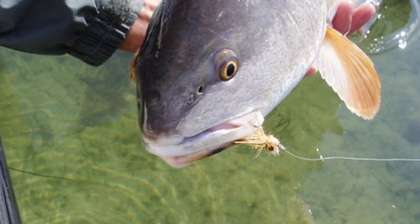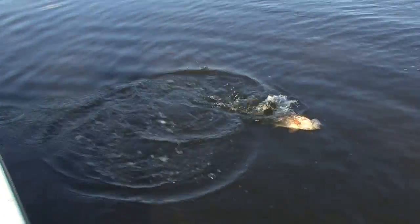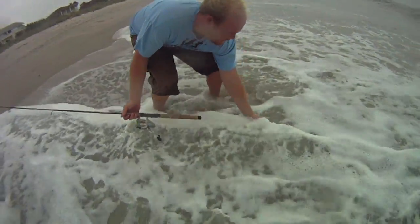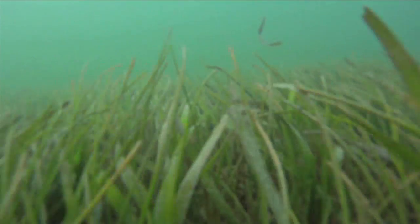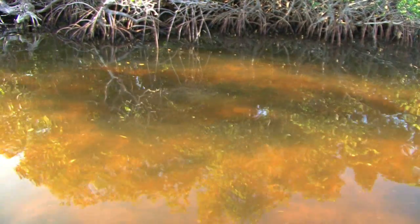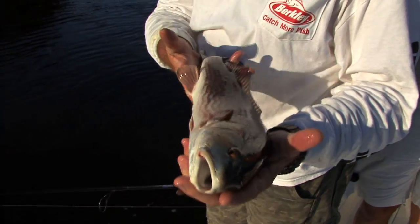Kids, do you know what type of fish this is? It's a red drum, also called a puppy drum and a redfish, depending on where you're fishing. Do you know what this fish depends on? It depends on healthy seagrass — because of the things that live in that seagrass, the cover that it provides, the food that it provides, and the oxygen that the seagrass provides. Seagrass is a critical habitat for a healthy redfish fishery.